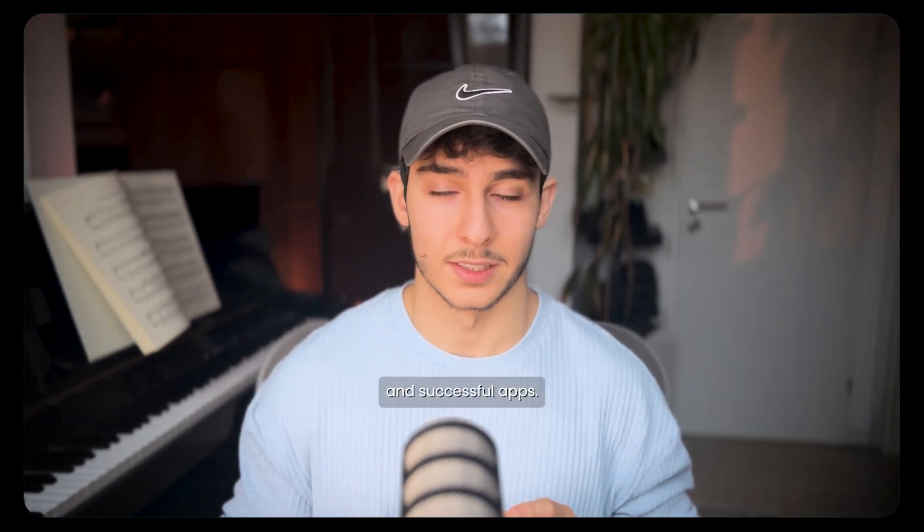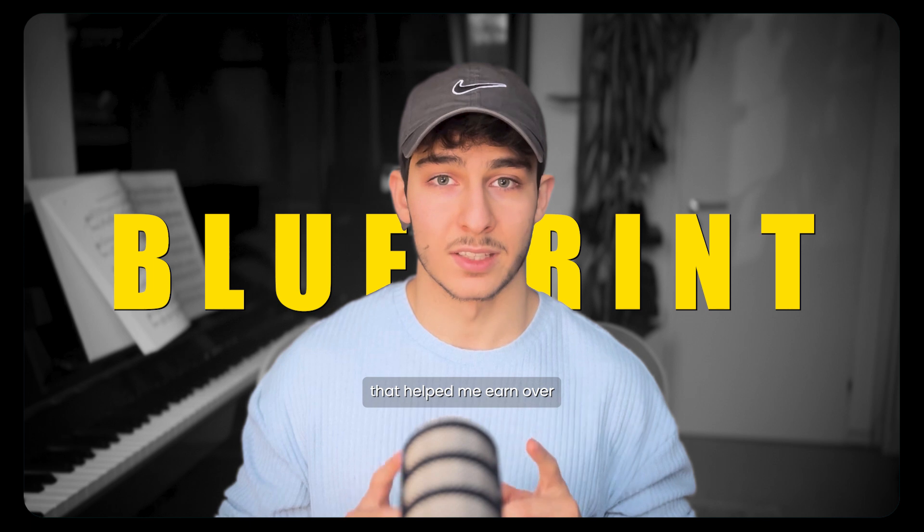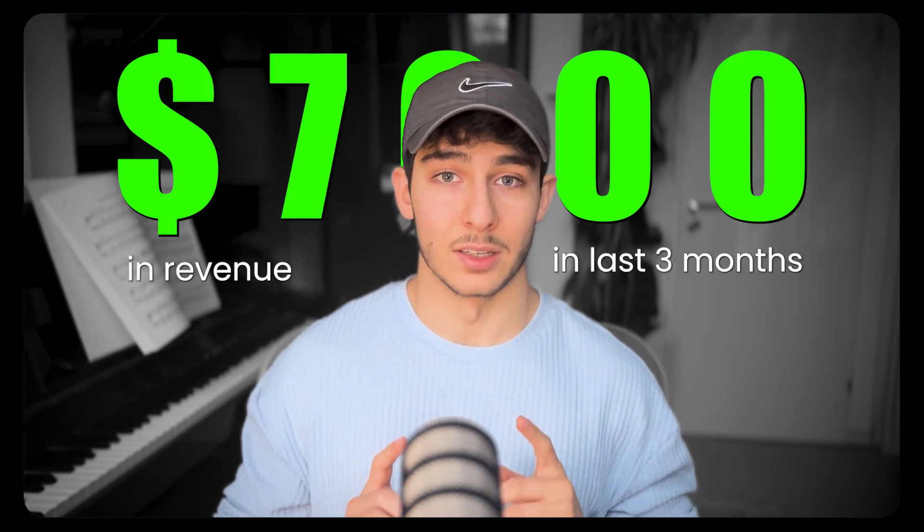Here's the truth: you don't need to be a crazy programmer anymore to build profitable and successful apps. 2025 has just started and I am going to show you the exact blueprint that helped me earn over $7,000 in revenue in the last three months.